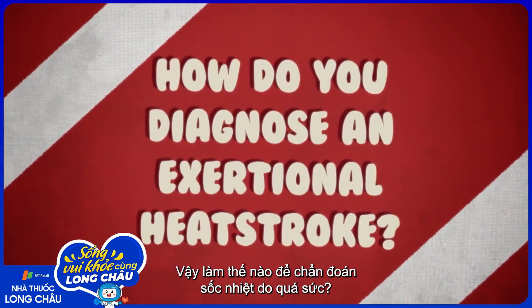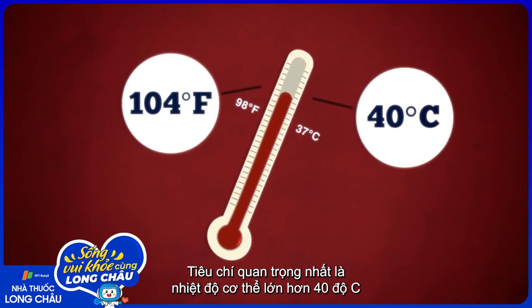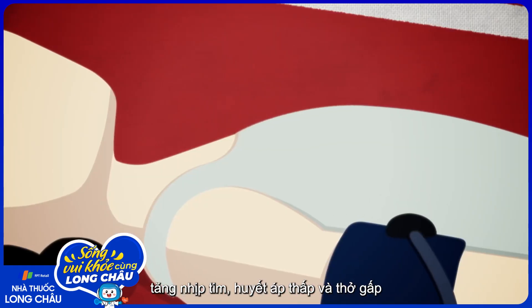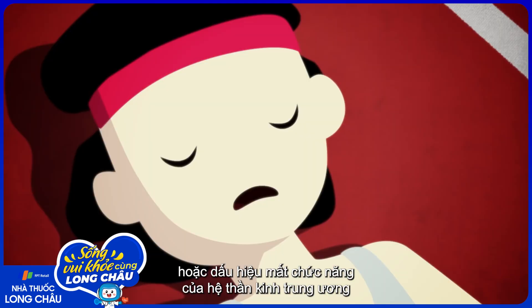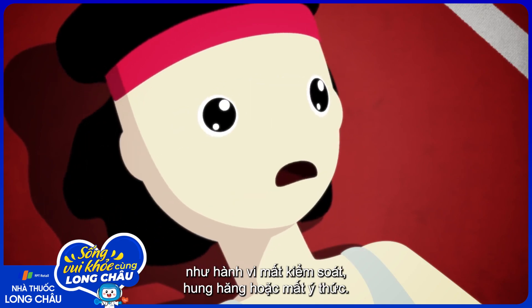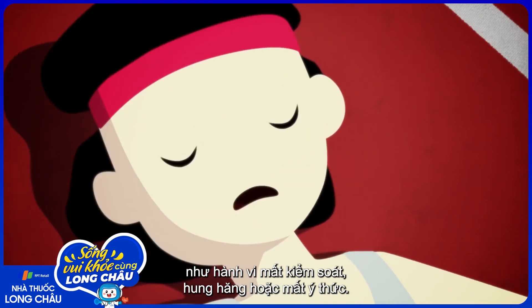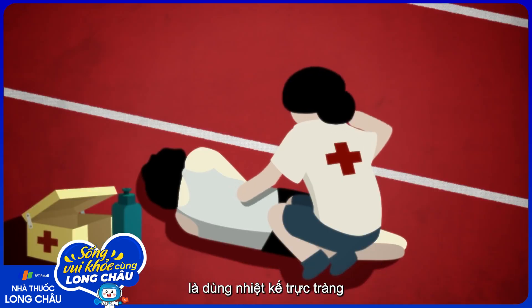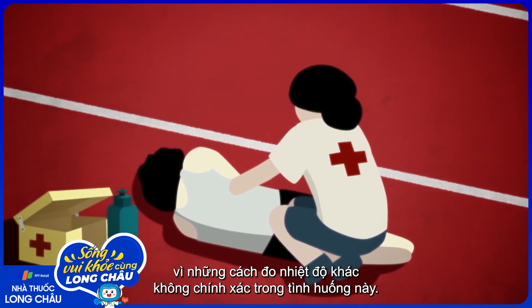So how do you diagnose an exertional heat stroke? The main criterion is a core body temperature greater than 40 degrees Celsius, observed along with physical symptoms such as increased heart rate, low blood pressure, and rapid breathing, or signs of central nervous system dysfunction such as confused behavior, aggression, or loss of consciousness. The most feasible and accurate way to assess core body temperature is with a rectal thermometer, as other common temperature-taking methods are not accurate in these circumstances.